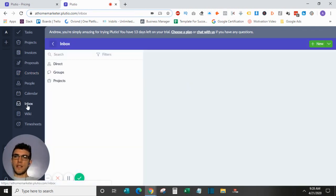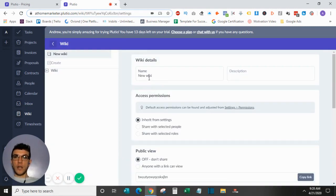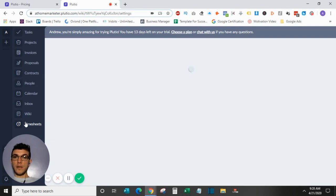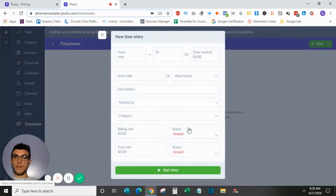The inbox is where all your messages live. The wiki lets you create wiki articles with sub-articles — a great place to organize company information and documents for team members or clients. For timesheets, you manually upload them, attach them to a task, and create a time tracking sheet with billable hours and your rate — that's where you put all that billing information.